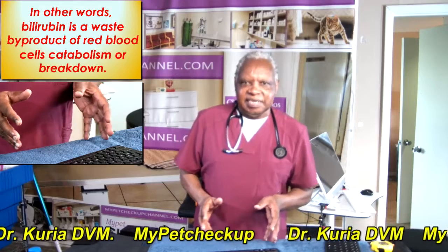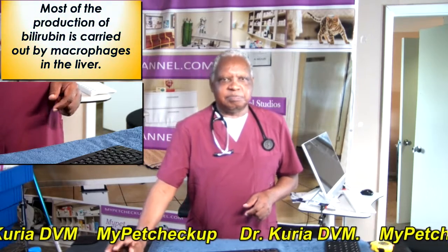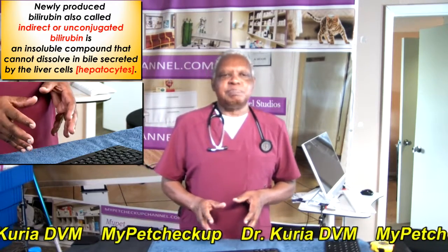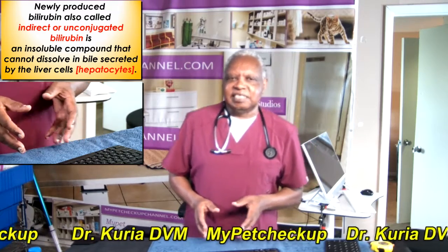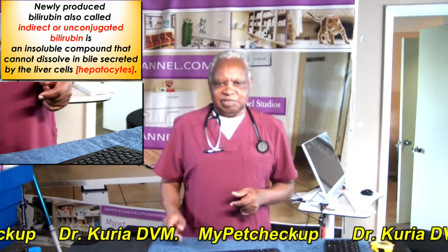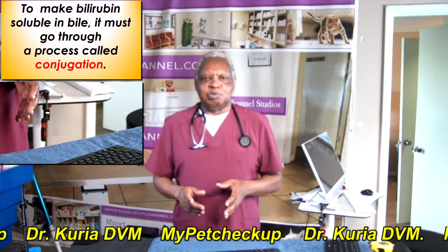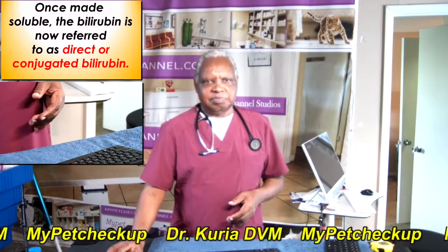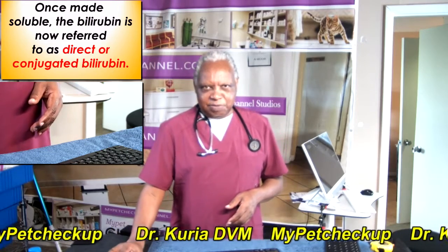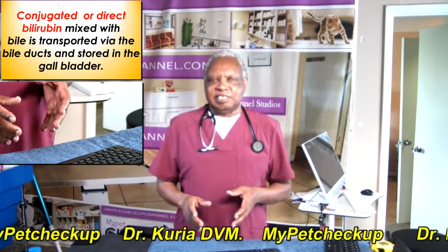In other words, bilirubin is just a waste by-product of red blood cells' catabolism or breakdown. Most of the production of bilirubin is carried out by macrophages in the liver. Newly-produced bilirubin is also called indirect or unconjugated bilirubin, and it is an insoluble compound that cannot dissolve in bile secreted by the liver cells or hepatocytes. To make bilirubin soluble in bile, it must go through a process called conjugation. Once made soluble, the bilirubin is now referred to as direct or conjugated bilirubin.